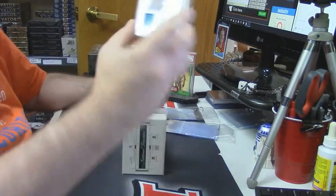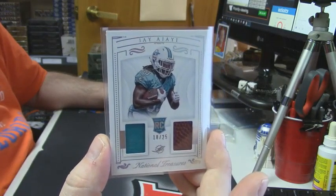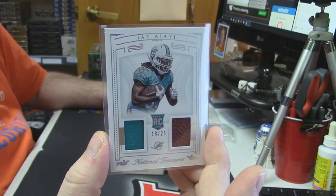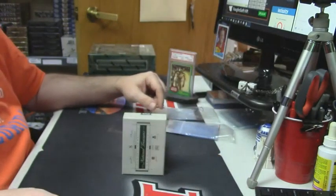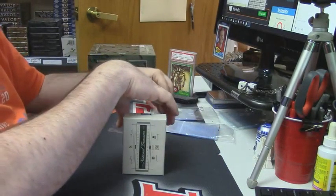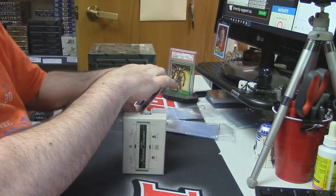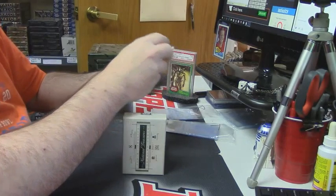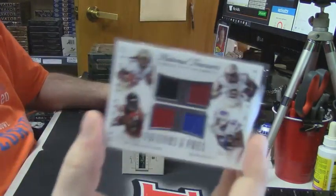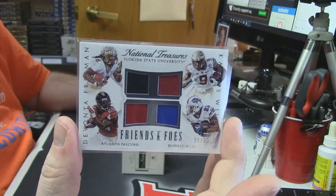18 out of 25, patch and football, Miami Dolphins rookie — Jay Ajayi. He's probably going to be seeing more playing time this year, so that could be a good card. More friends and foes — Falcons and Bills: Devonta Freeman and Carlos Williams.